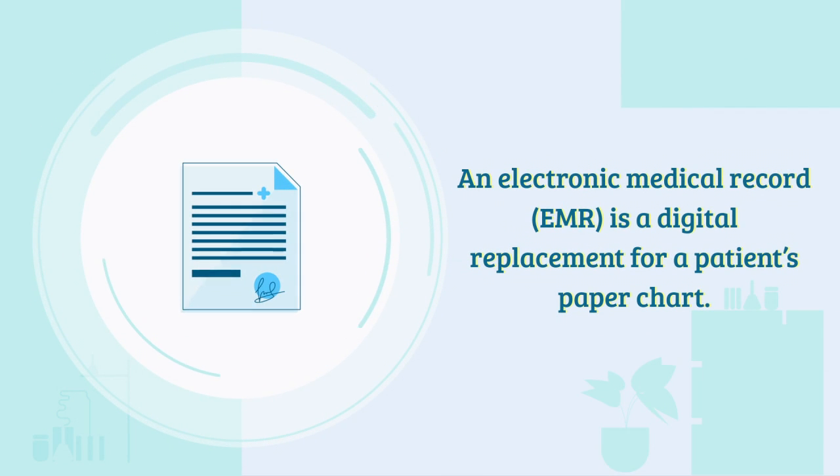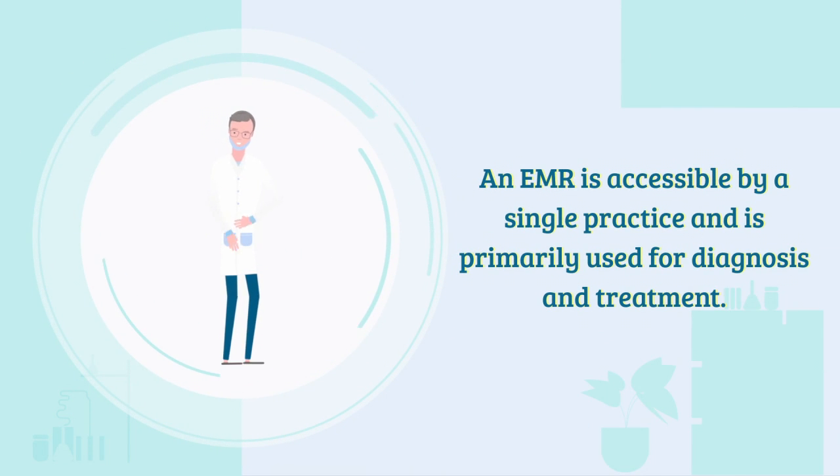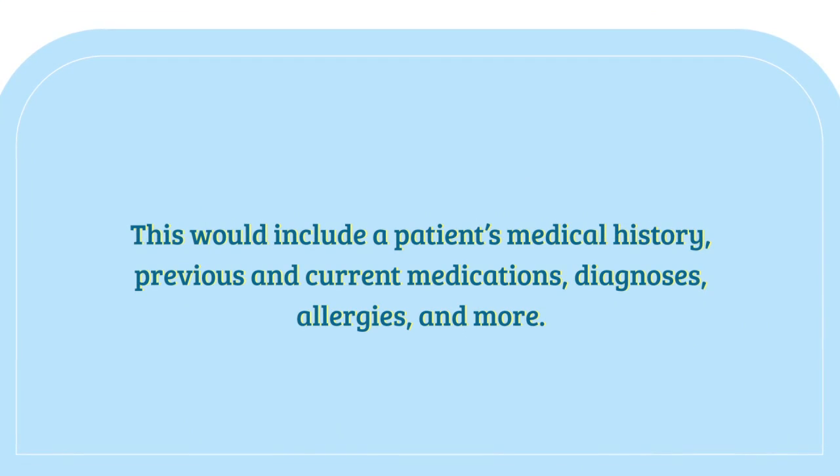An electronic medical record is a digital replacement for a patient's paper chart. An EMR is accessible by a single practice and is primarily used for diagnosis and treatment. This would include a patient's medical history, previous and current medications, diagnoses, allergies, and more.